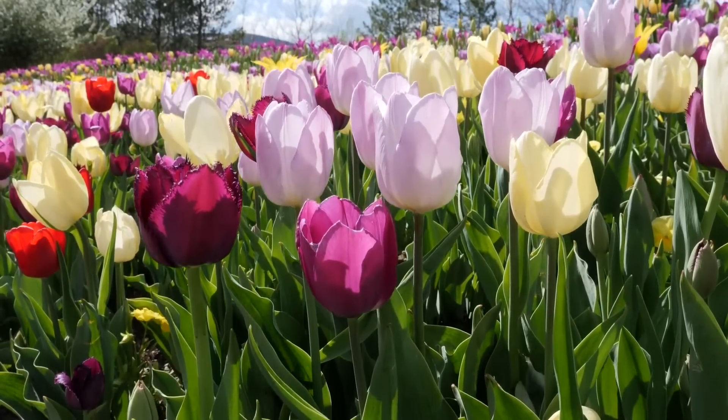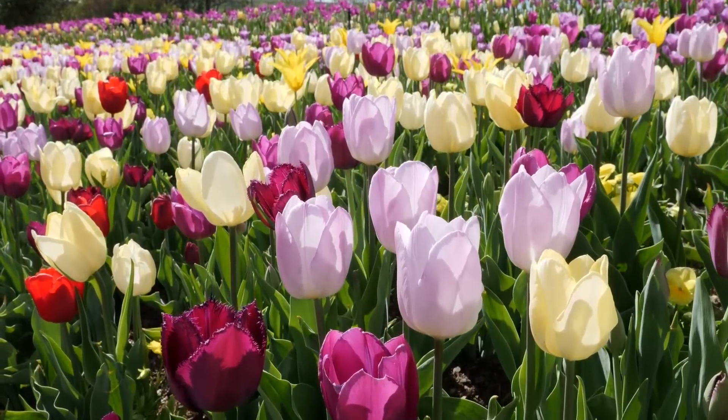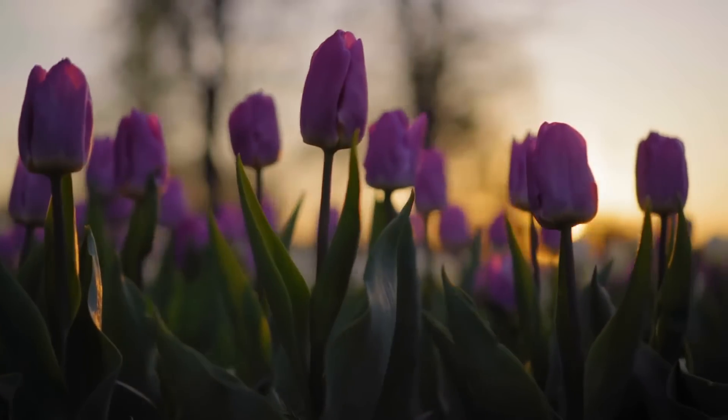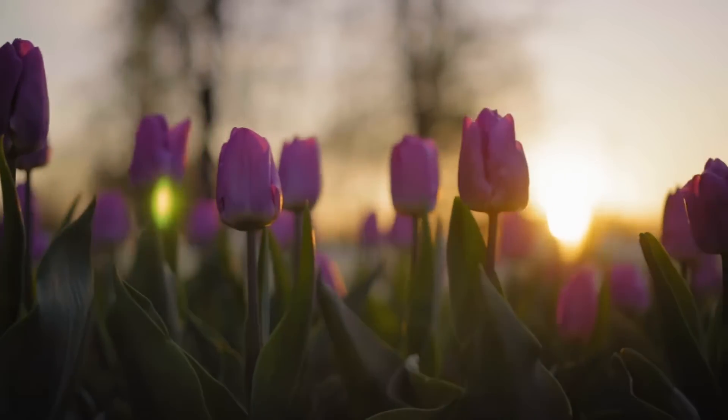Tulips are distinctive flowers that come in a wide range of colours, including red, pink, yellow, purple and white. They are often associated with the arrival of spring and are known for their elegant, cup-shaped blooms.